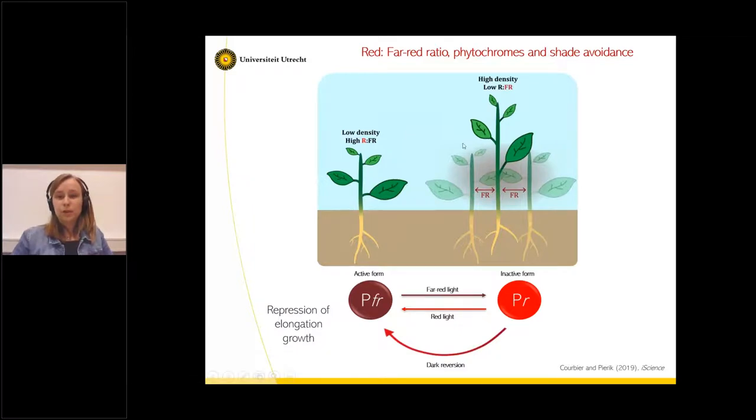In the case where the plant is surrounded by a lot of other plants reflecting far-red light towards it, the phytochrome will become inactive. In this case, the plant knows it's surrounded by other plants and will try to outcompete the neighbors for light and elongate — which is called the shade avoidance syndrome. In this way, the plant can elongate and bend its leaves upwards to capture more light from above the canopy. When plants experience this low red to far-red ratio of light, they tend to be more susceptible to pathogens.